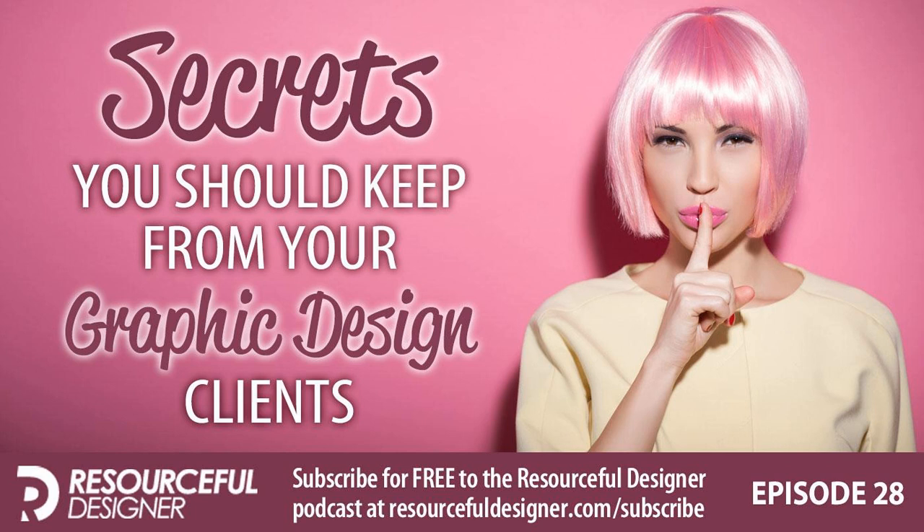Resourceful Designer, Episode 28: Secrets You Should Keep from Your Graphic Design Clients. Welcome to the Resourceful Designer podcast, offering solutions to streamline your graphic and web design business so you can get back to designing. Now your host — his favorite color combination is blue and orange — Mark DeCote.